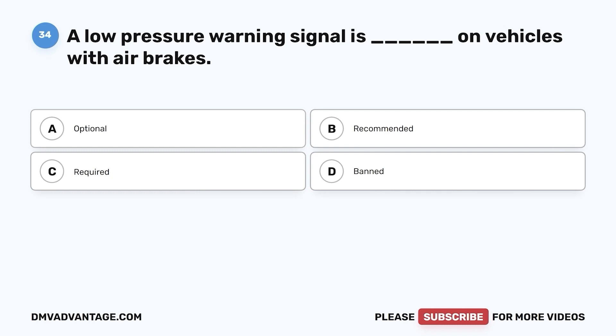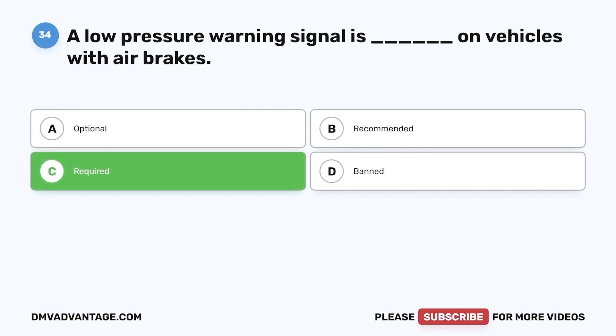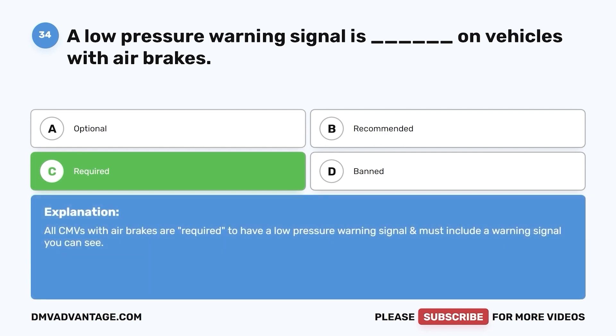Question 34. A low-pressure warning signal is blank on vehicles with air brakes: a. Optional. b. Recommended. c. Required. d. Banned. The correct answer is c. Required. All CMVs with air brakes are required to have a low-pressure warning signal and must include a warning signal you can see.